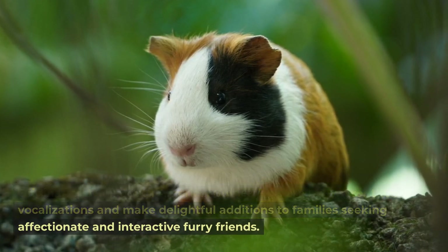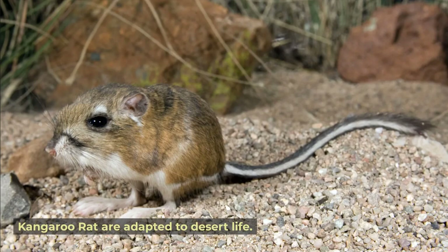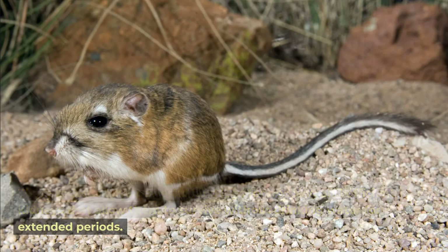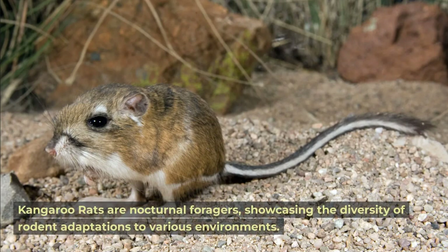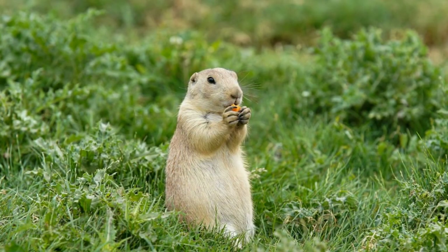Kangaroo rat. Kangaroo rats are adapted to desert life. These rodents have powerful hind legs for hopping and efficient kidneys that allow them to survive without drinking water for extended periods. Kangaroo rats are nocturnal foragers, showcasing the diversity of rodent adaptations to various environments.